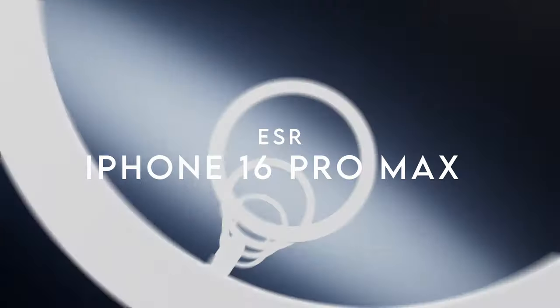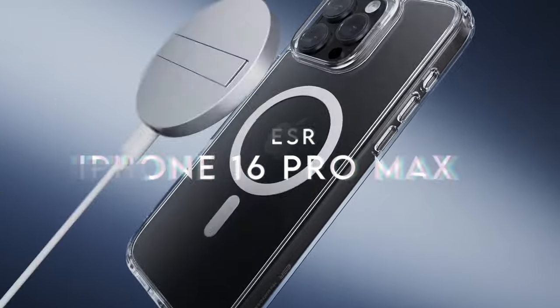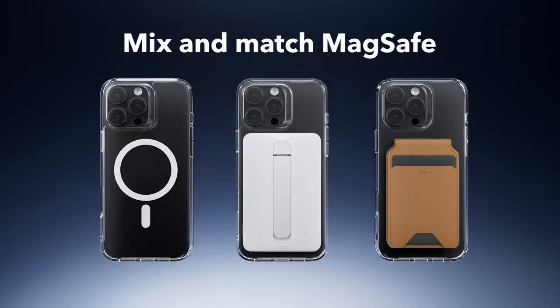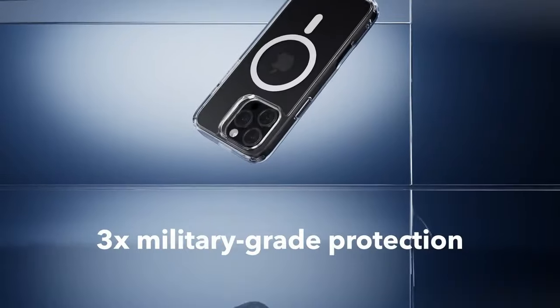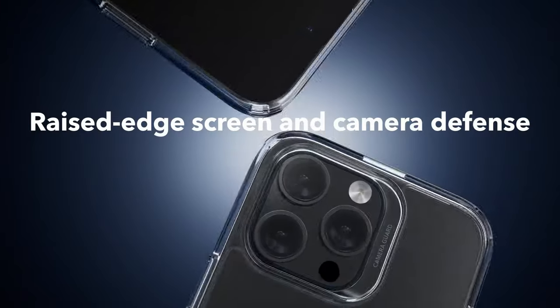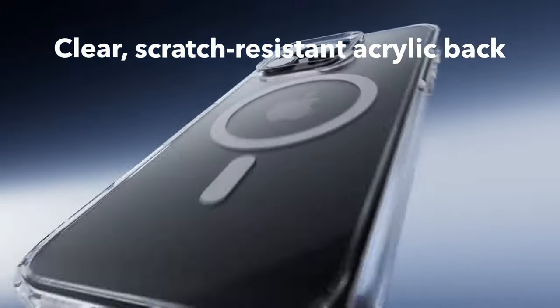On number 5, ESR. The ESR case for the iPhone 16 Pro Max stands out with its impressive features designed to keep the device safe and functional. First off, it offers precise cutouts for speakers and ports, ensuring full functionality without any hassle.